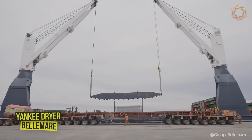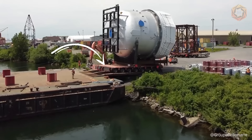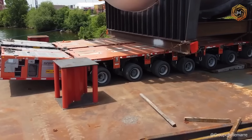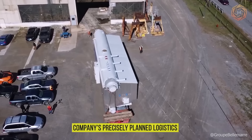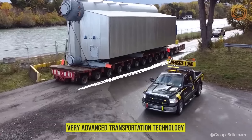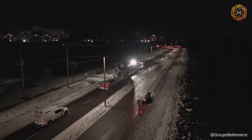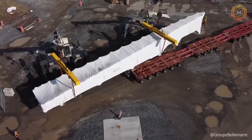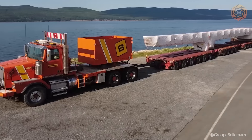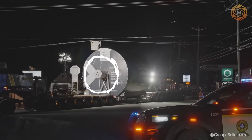Moving ultra-heavy equipment weighing about 242 tons over 220 yards in seven evenings was made possible for Belmar's Yankee Dryer, thanks to precisely planned logistics and very advanced transportation technology. This example clearly demonstrates how advanced solutions can simplify complex tasks, reducing costs and delivery times, while ensuring absolute safety for valuable cargo at every step of the journey.